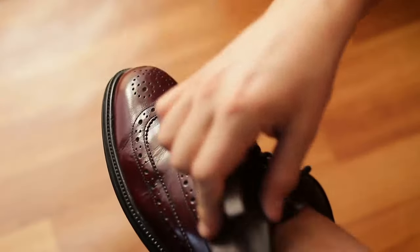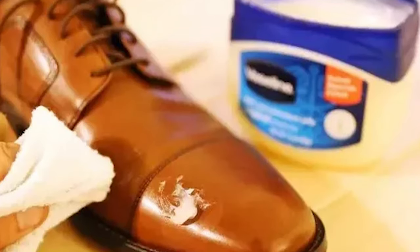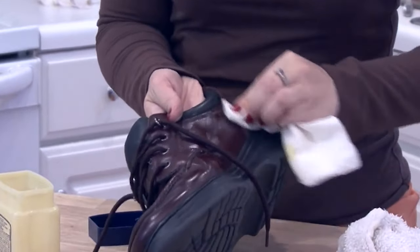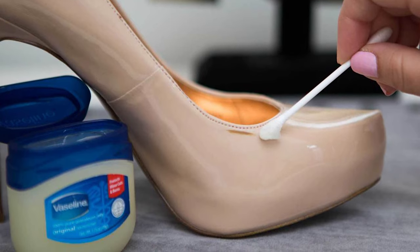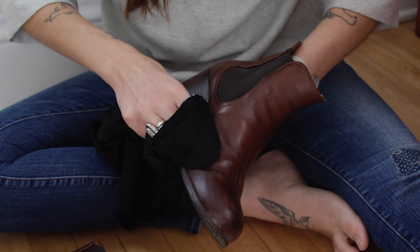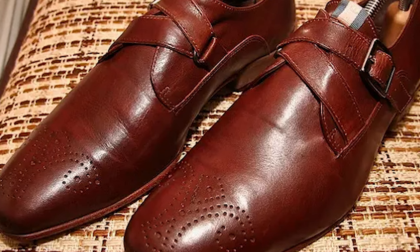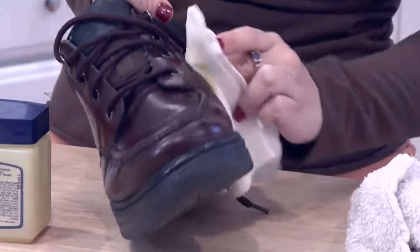Polish your shoes. If you find yourself without any shoe polish but need to clean a pair of leather shoes, Vaseline can give you the same shine. Clean your shoes with a soft cloth to remove any dust or dried-on dirt, then buff the petroleum jelly onto your shoes just like regular shoe polish. Use extra Vaseline on any tough spots, then buff it away to be left with clean, shiny shoes that look professionally polished. The same method can be used on leather handbags and furniture. Just be sure to buff away all the petroleum jelly so you're not left with a greasy residue.